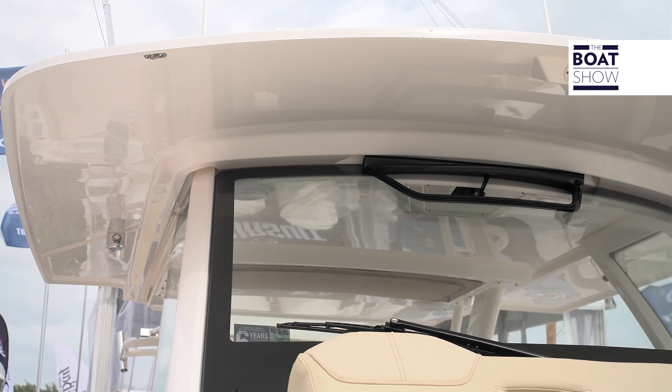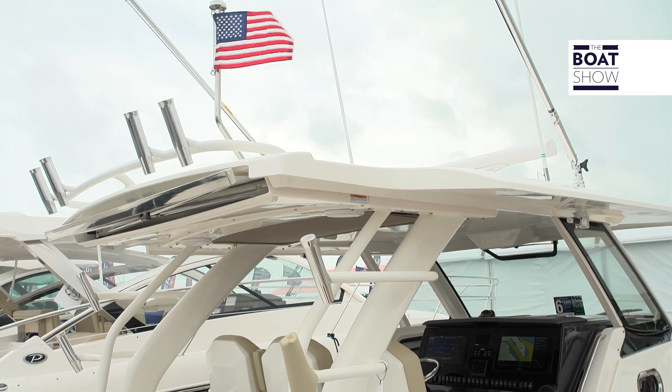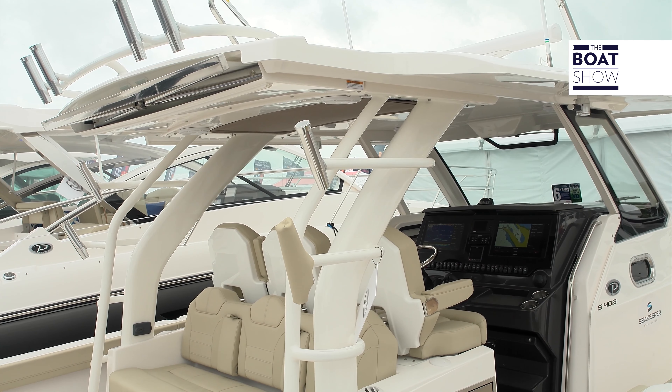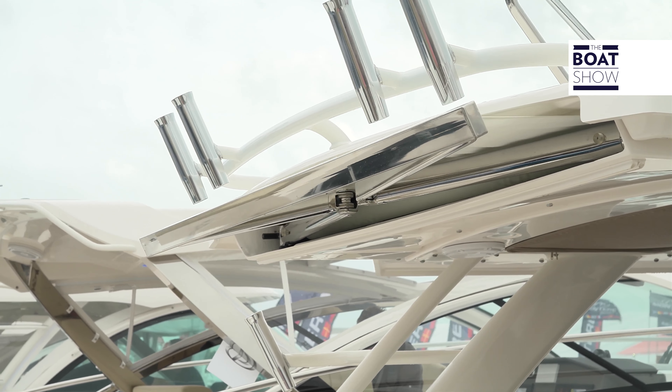It is a novelty, not only because it is a new model, but because this type of boat with this dimension appeared on the market only in recent years, and there are not many models available with these features.